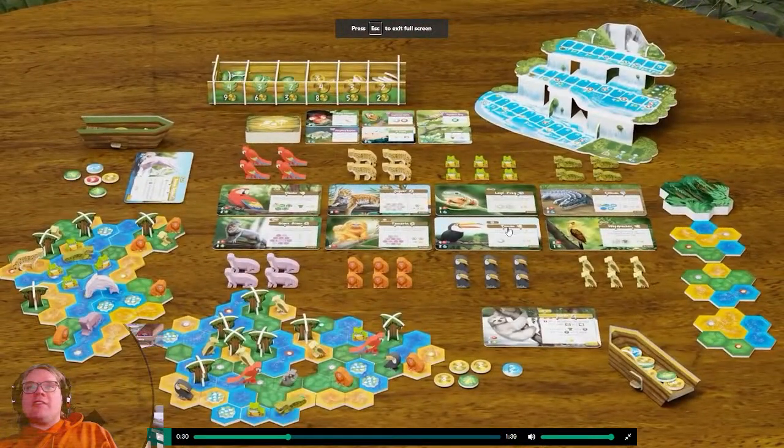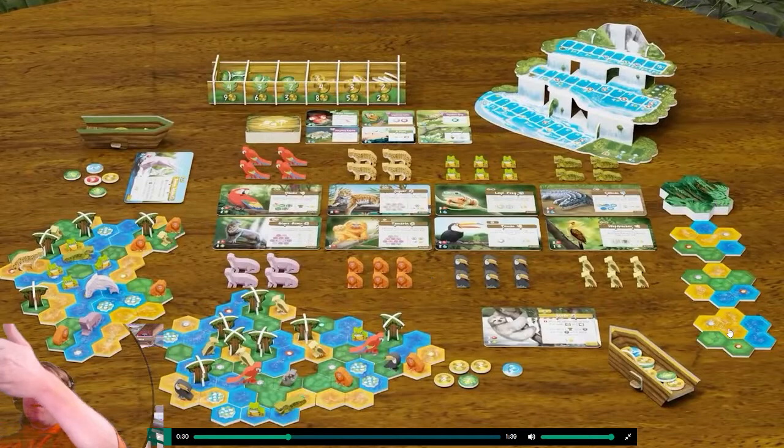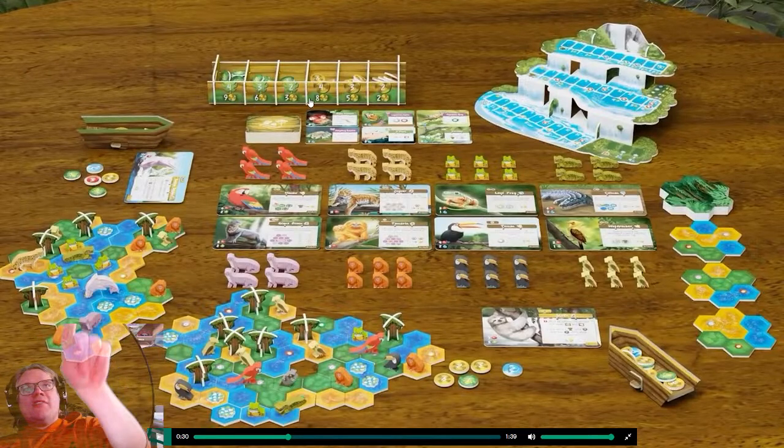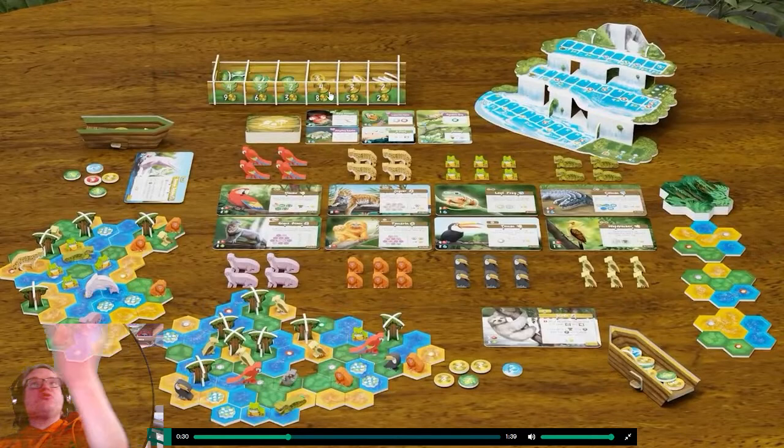That looks cool — you've got the islands, the cards out here, lots of wooden meeples. It looks like you're going to be picking up tiles and you've got your little boats to keep track of things. I love this because it's thematic, it looks like it would be in the jungle, it's useful because it has things printed on it, and it holds the different tokens and coins.